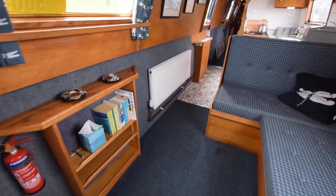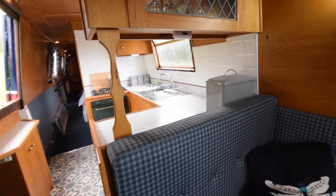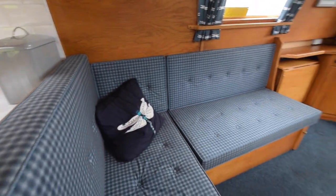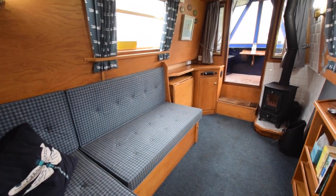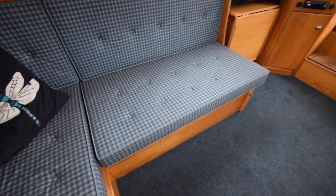The saloon is 10 foot 6 inches long. Internally she's fitted out with oak face ply and solid oak, and then carpet to the hull sides. This sort of blue theme with the dragonflies runs throughout the boat — it sort of ties the boat together. It's really nice.